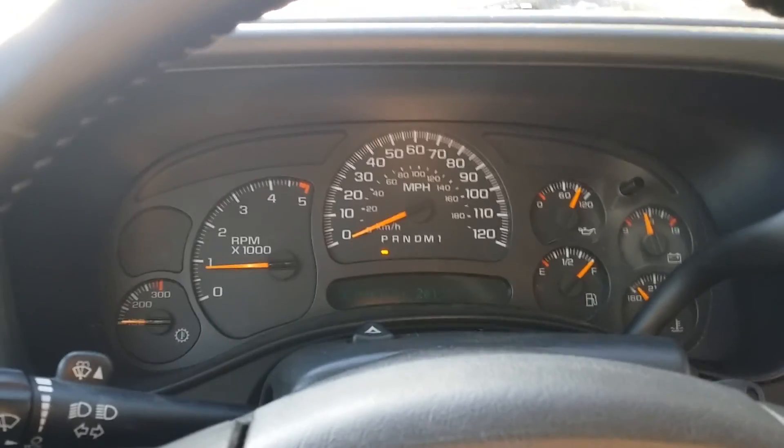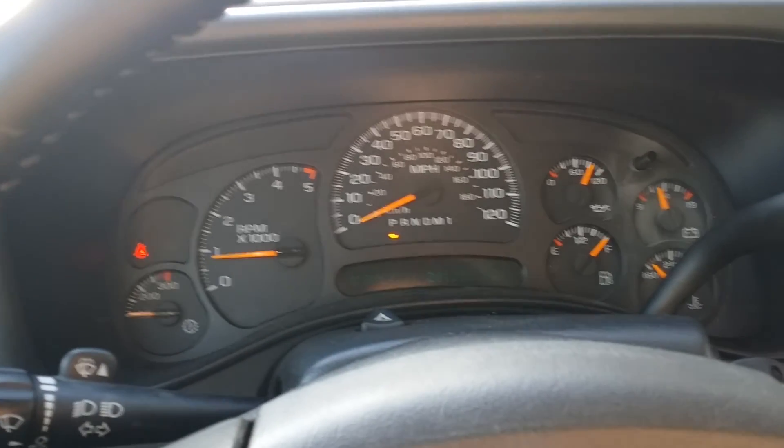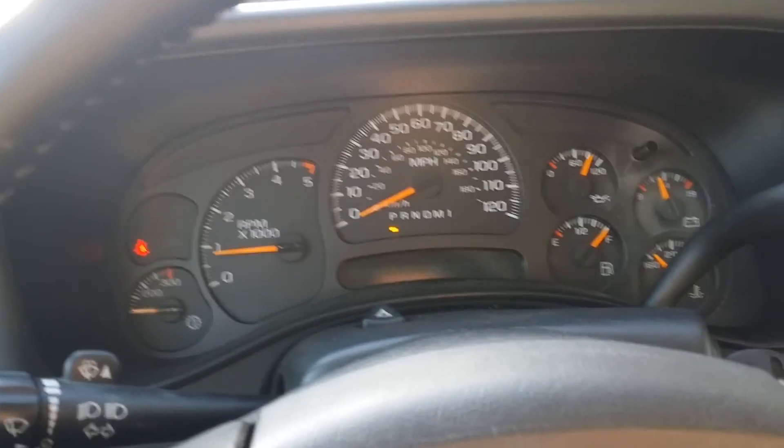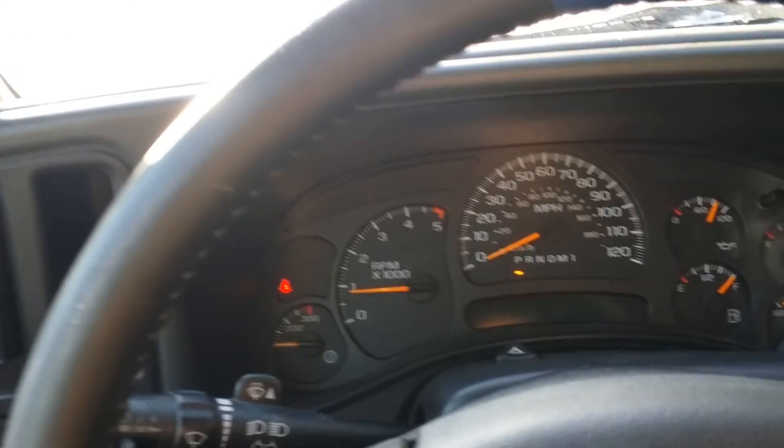As you'll hear pretty soon, we'll step outside and let you hear that thing sing. It's a pretty nice sound, to say the least — once this car passes here.